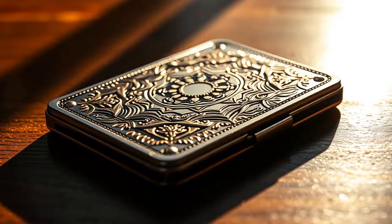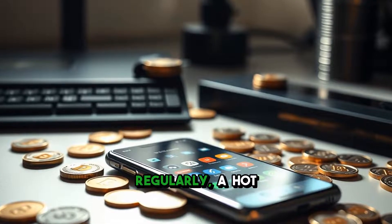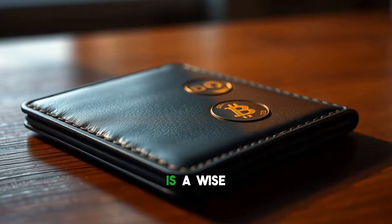So how do you choose the right wallet for you? Begin by considering your investment strategy. If you're trading regularly, a hot wallet might suit you best. But if you're thinking long-term, protecting your assets with a cold wallet is a wise choice.